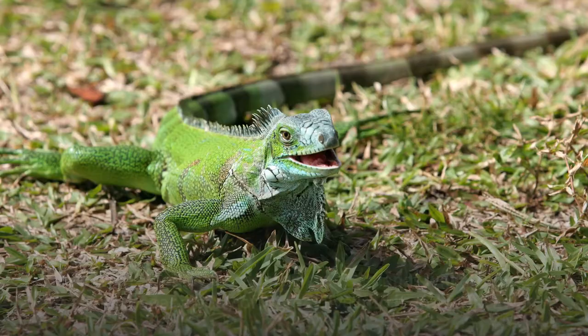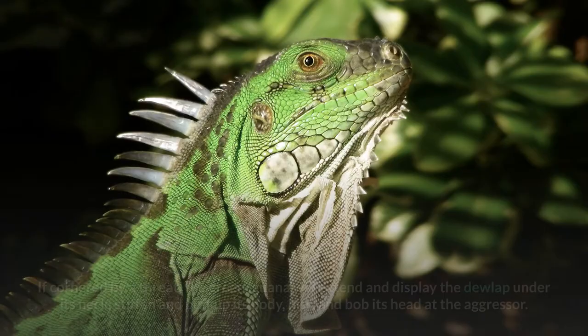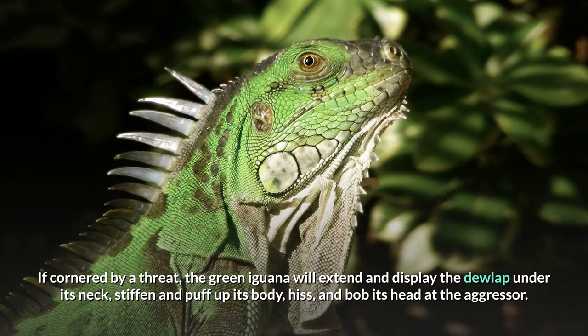When frightened by a predator, green iguanas will attempt to flee and, if near a body of water, dive into it and swim away. If cornered by a threat, the green iguana will extend and display the dewlap under its neck, stiffen and puff up its body, hiss, and bob its head at the aggressor.